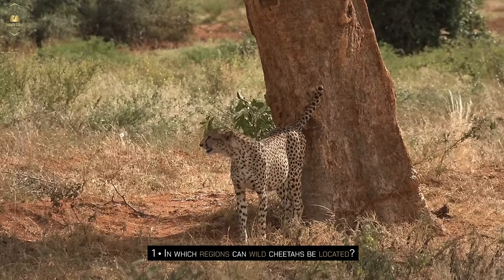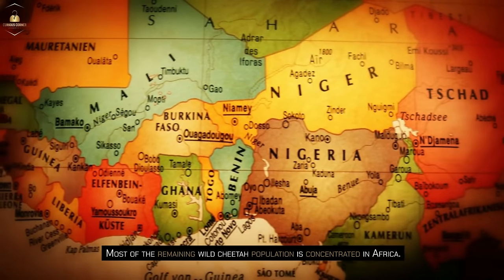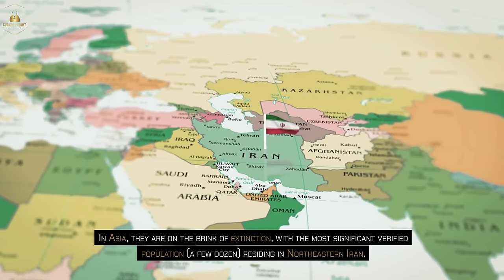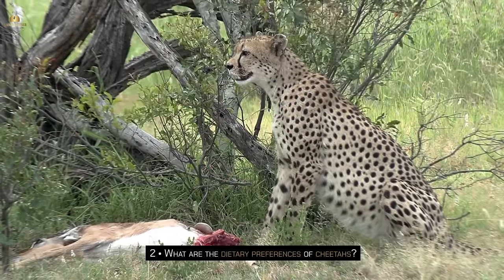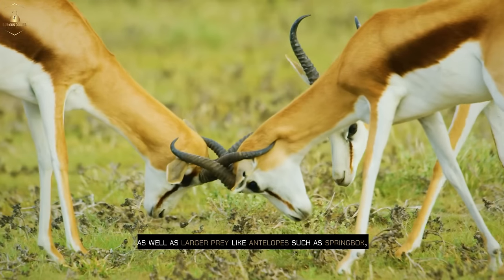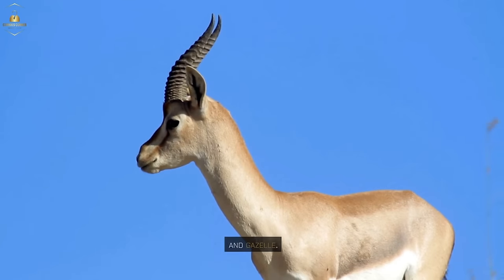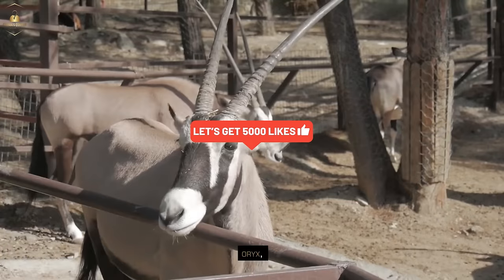In which regions can wild cheetahs be located? Most of the remaining wild cheetah population is concentrated in Africa. In Asia, they are on the brink of extinction, with the most significant verified population — a few dozen — residing in Northeastern Iran. What are the dietary preferences of cheetahs? Cheetahs have a diverse diet that consists of small creatures such as game birds, rabbits, and young warthogs, as well as larger prey like antelopes such as springbok, impala, and gazelle. They also occasionally hunt larger antelopes like kudu, hartebeest, and oryx.